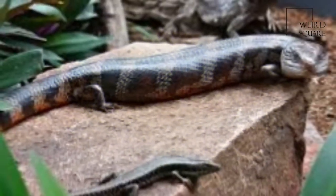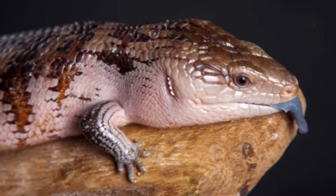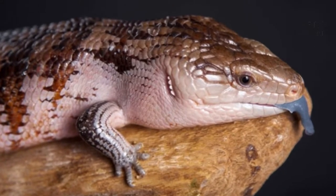Several other types of blue-tongued lizard are in the genus Tiliqua, such as the northern blue-tongued skink and the shingle-back or stump-tailed skink.